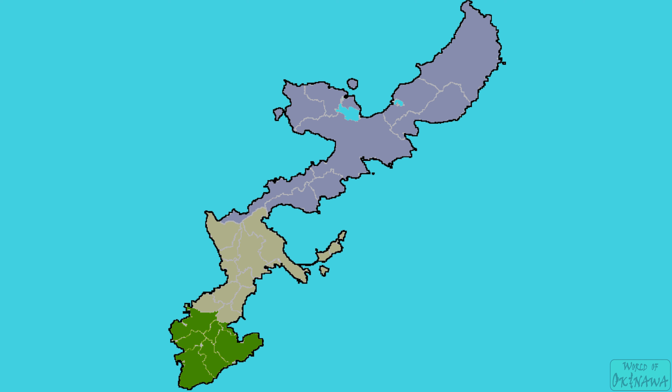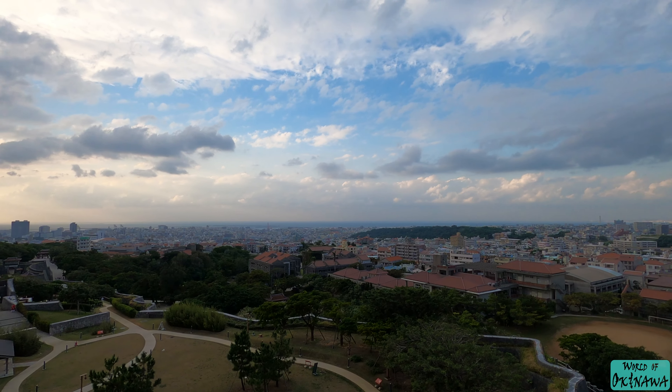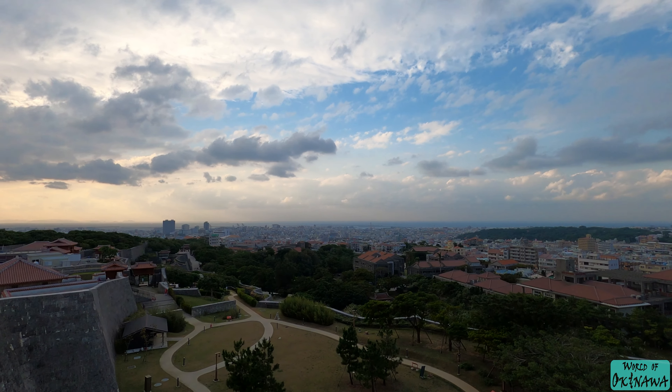Hello and welcome. Today I want to show you the best beaches of Northern Okinawa. Okinawa can be divided into three regions. The southern region contains Naha, the biggest city and capital of Okinawa. It is by far the most populated area of the island.